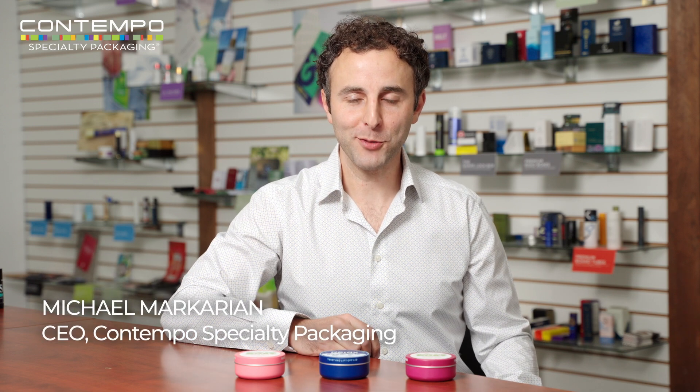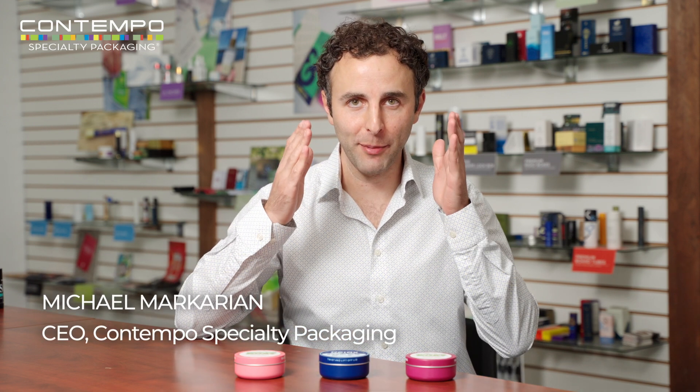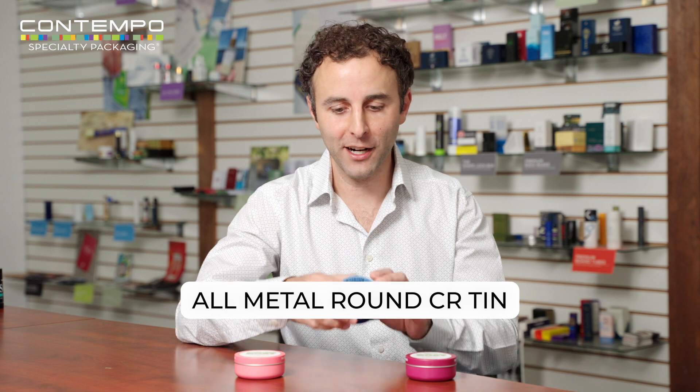Hey, Mike Markarian, CEO of Contempo Specialty Packaging here. Today we're going to talk about our all-metal round CR-10.